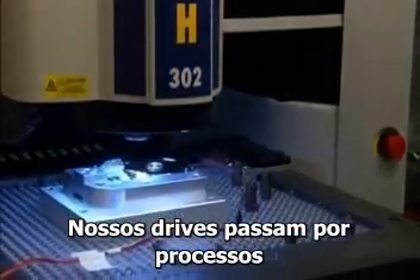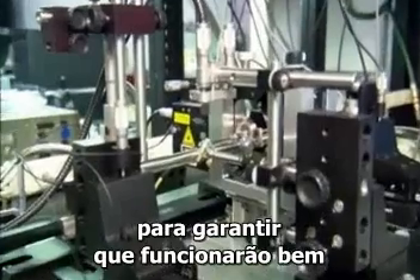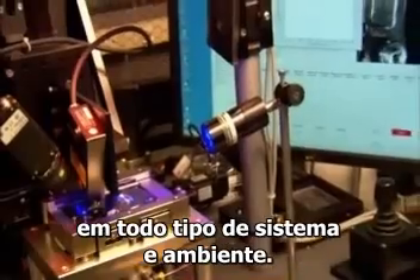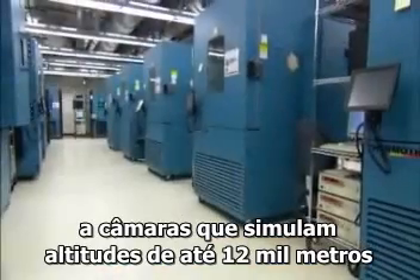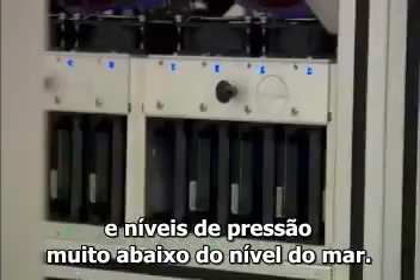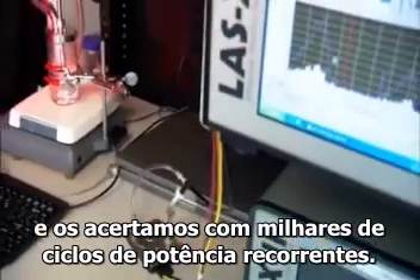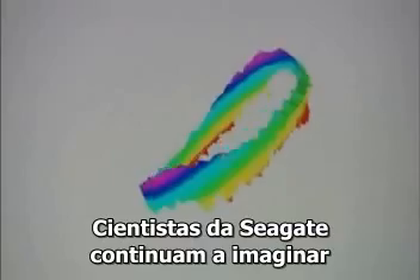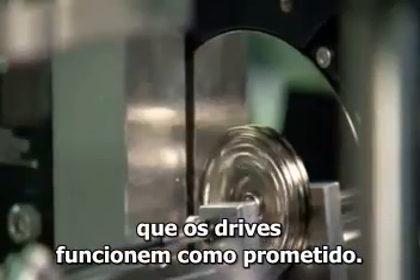Our drives are put through procedures that push them beyond reasonable limits in all phases of a drive's development, to make sure they run smoothly in all kinds of systems and demanding environments. From an acoustic vault to help eliminate noise, to chambers that simulate altitudes up to 40,000 feet and pressures well below sea level, drives are cooked to extreme temperatures. We shake and drop them and hit them with thousands of power on and off cycles. Seagate scientists keep dreaming up new ways to test the limits, all with the goal of making sure those drives perform as promised.